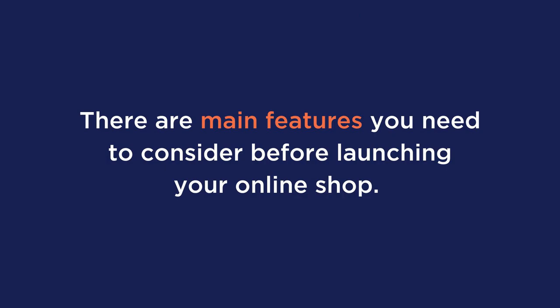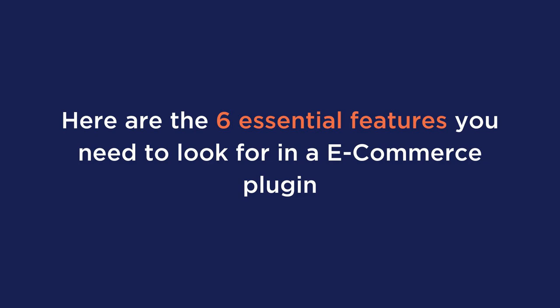Before we dive into our list, let's take a look at the main features you need to consider before launching your online shop. Here are the six essential features you will need to make sure your plugin has.